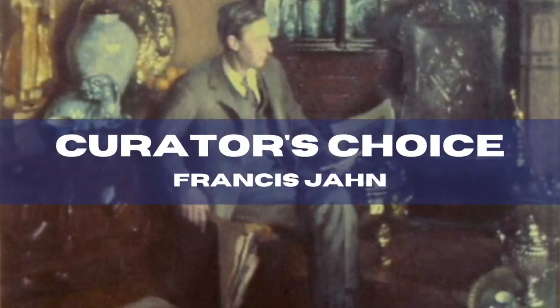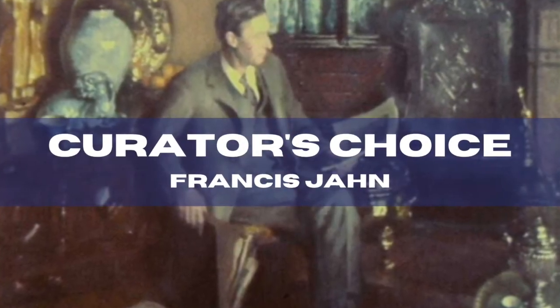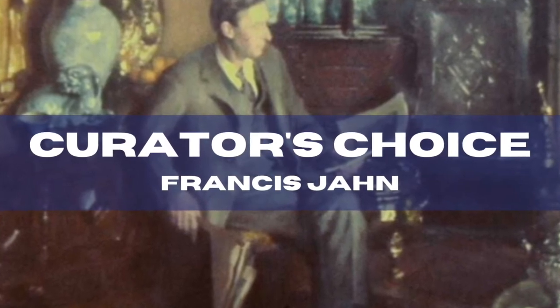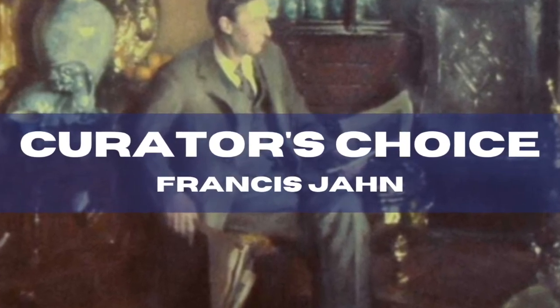Hello, my name is Lily. I'm one of the history curators at Leamington Spa Art Gallery and Museum. Today I'm going to talk to you about Francis Yarn, who was a sculptor and an art collector, and he was one of the most significant forces in shaping our decorative art collection in the early 20th century. I hope you'll enjoy looking at some of his collection with me.